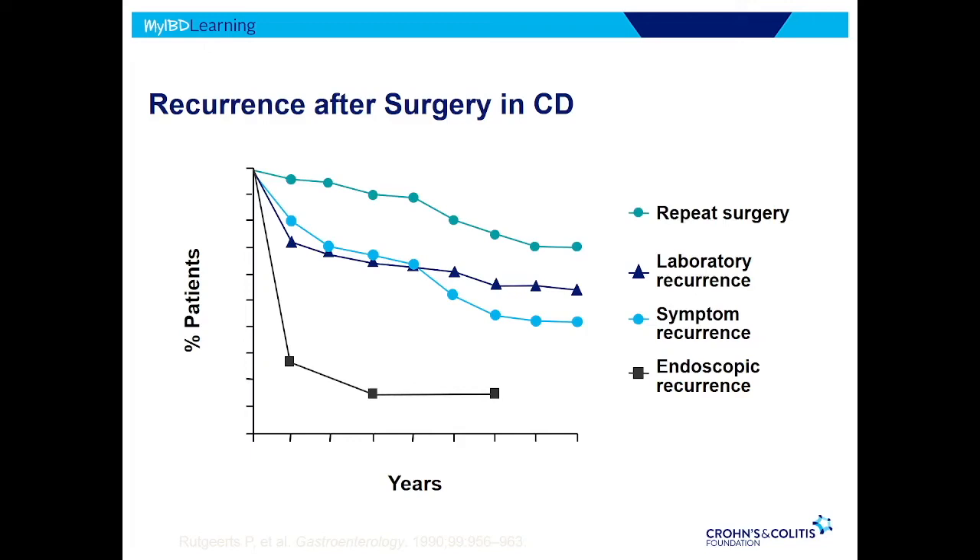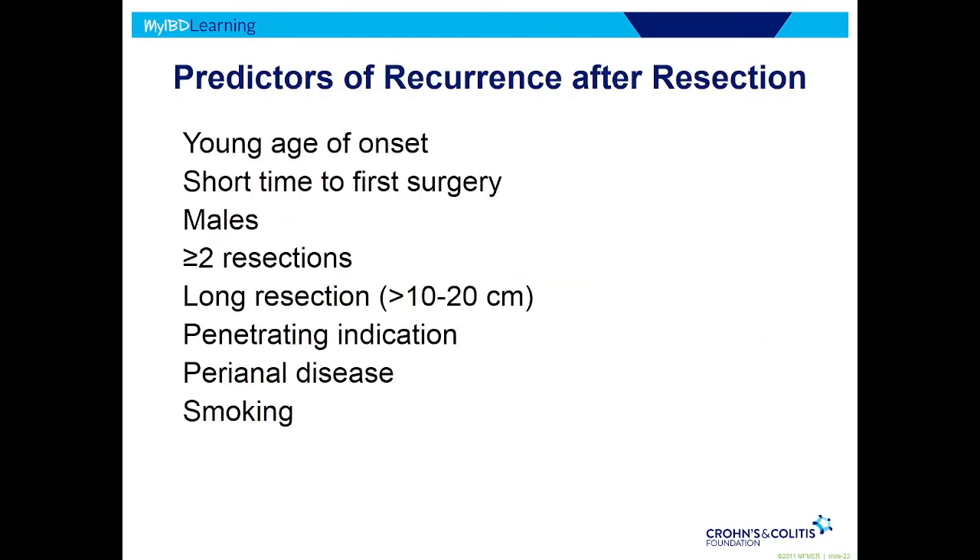We'll talk about why that's important. About 70% will have an endoscopic recurrence, which means about 30% don't. So can we predict who's likely to have a recurrence versus who's not? Here are some of the factors.